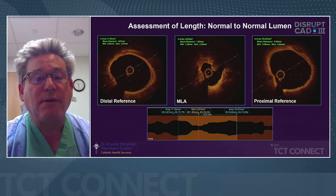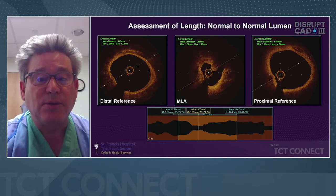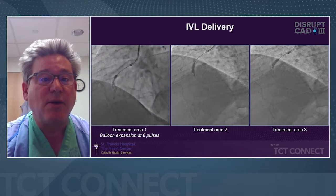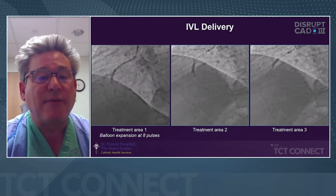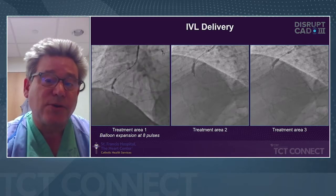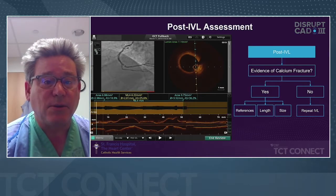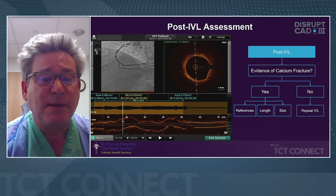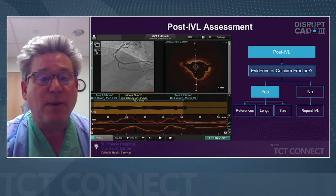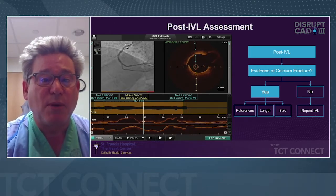We assessed the length of the vessel, the arc of calcium at the MLA — it's heavily calcified with a little nodular calcium. We look for normal-to-normal tissue, identify the best lumen we can, and determine the size, length, and morphology. At four atmospheres with 300-degree calcium, it's going to be hard to open that up, but here we get full balloon expansion at each area. We then do an OCT assessment to see if we have fractured calcium — this is important, because if you don't have fracture, you need to go back. Here, around 11 o'clock, we have one fracture segment, and a bit more around 9 o'clock. Once I have fracture, I know I'll be successful in getting full stent deployment.